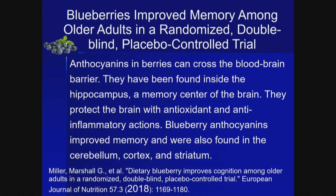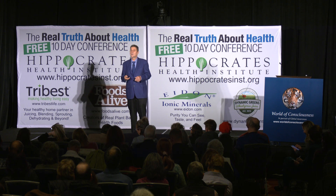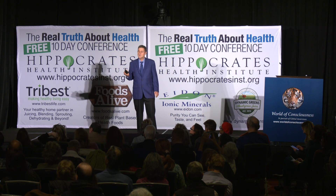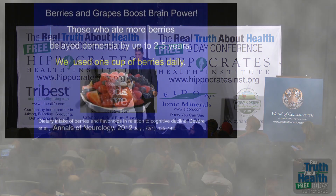Anthocyanins have antioxidant and anti-inflammatory functions and were found in many other memory areas of the brain. I do recommend only organic blueberries, because they're in the top dirty dozen of foods sprayed with pesticides on the surface — and those pesticides were not removed by washing with soap and water, according to the physicians' working group. In the nurses' health study, nurses who ate one cup of berries daily reduced their dementia by an average of two years and a maximum of two and a half years.